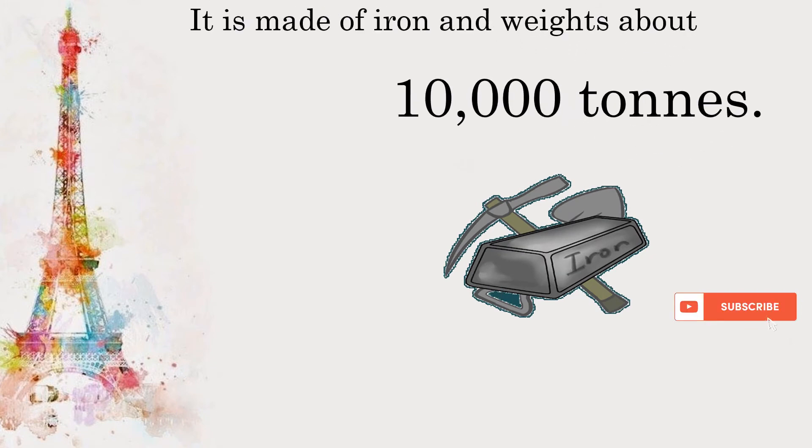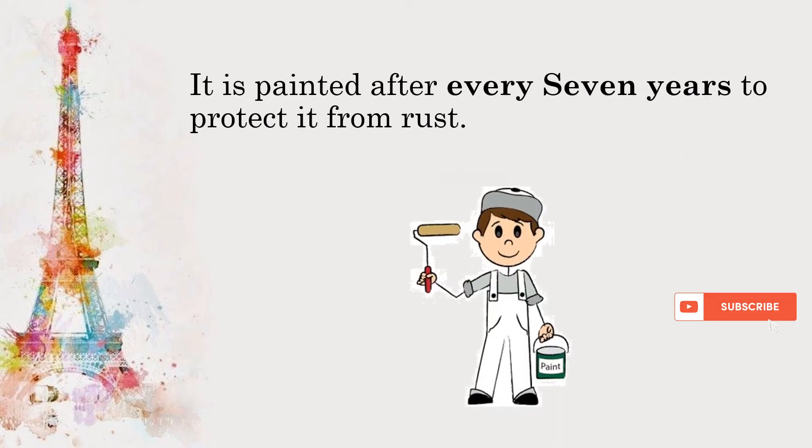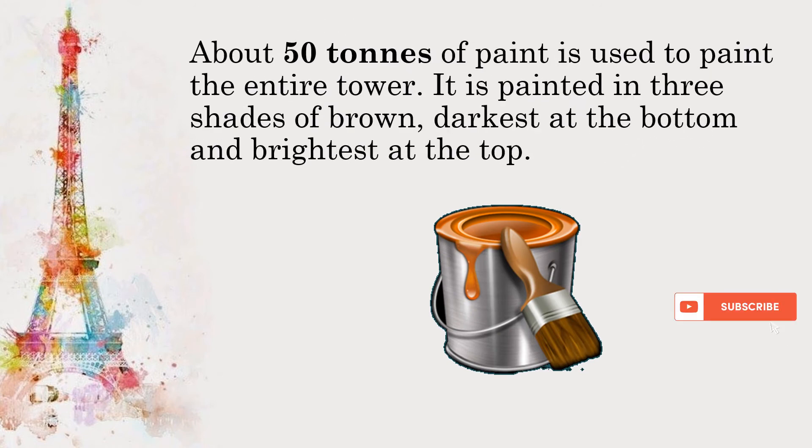It is made of iron and weighs about 10,000 tons. It is painted every 7 years to protect it from rust. About 50 tons of paint is used to paint the entire tower. It is painted in three shades of brown, darkest at the bottom and brightest at the top.